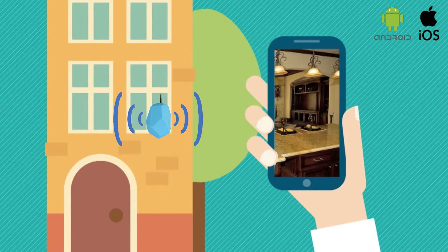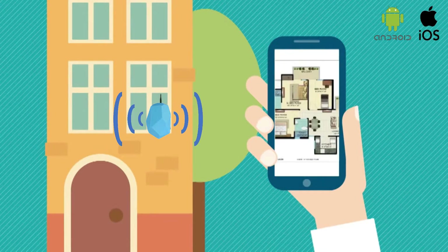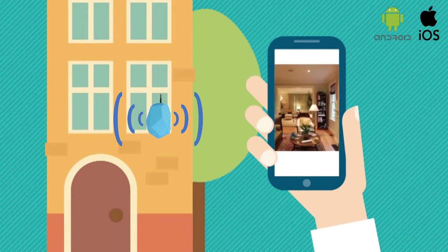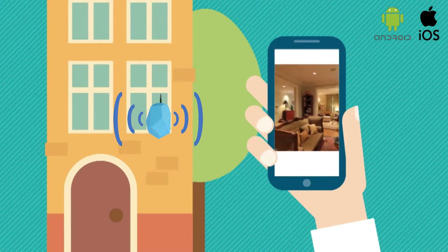Buyers can see interior photos, neighborhood amenities, listing details, and even video clips. You can save the information and the agent's contact details, increasing drive-by opportunities.